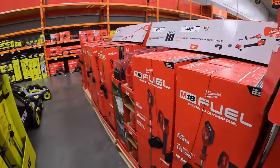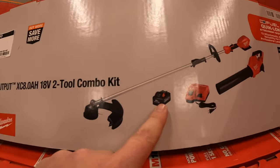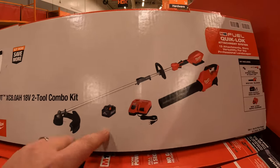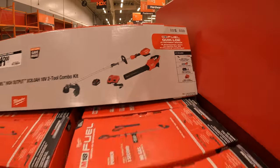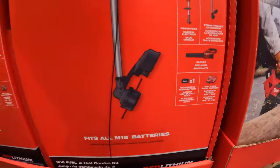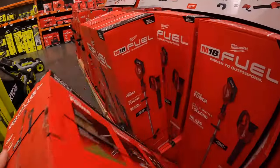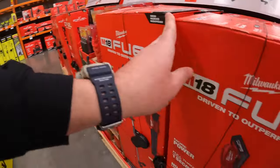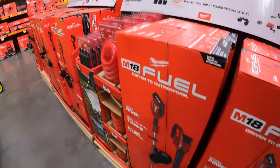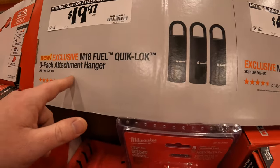They do have this two-tool kit for $449 with the M18 8 amp hour high output battery — both the trimmer and blower are Fuel models. The specs are tied together so I can't read them. $19.97 for their M18 Fuel quick lock three-pack attachment hanger.